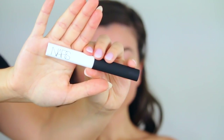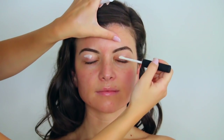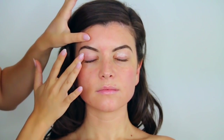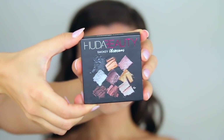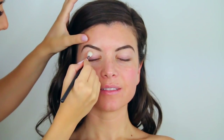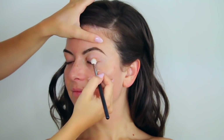Moving on to the eyes — I love doing the eyes first because it helps prevent fallout from getting onto your foundation. I'm using the NARS Smudge Proof Eyeshadow Base, which is great if you have oily eyelids. For the eyeshadows, I'm using the Huda Beauty Smoky Obsessions Eyeshadow Palette, dipping a fluffy brush into a beautiful brown eyeshadow and taking it along the outer corners and into the crease.